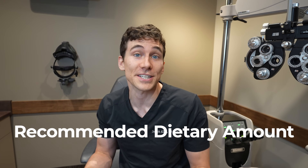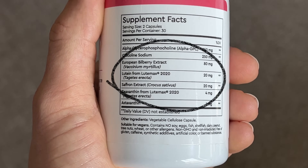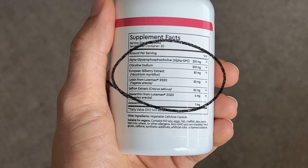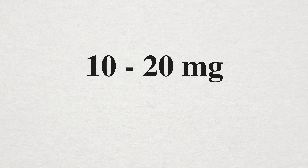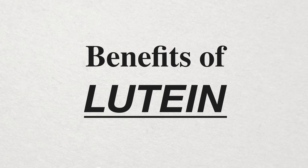How much lutein per day is recommended? Unfortunately, research has not officially come out with an RDI, or recommended dietary intake, of lutein — that's why you often see a little asterisk next to lutein on supplement bottles. But most studied doses in research lie between 10 and 20 milligrams of lutein per day, and unfortunately most people just don't get enough lutein in their diet alone.